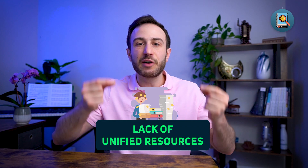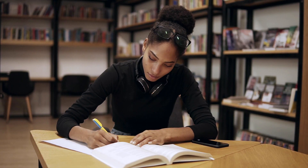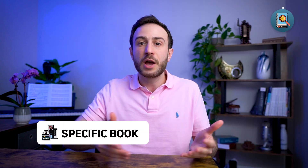The first challenge is the lack of unified resources. Most of us, when we were in medical school, there was a specific resource or book we studied from. We go to the exam and the questions come from that book. But unfortunately, on the USMLE exam, there is no such book.